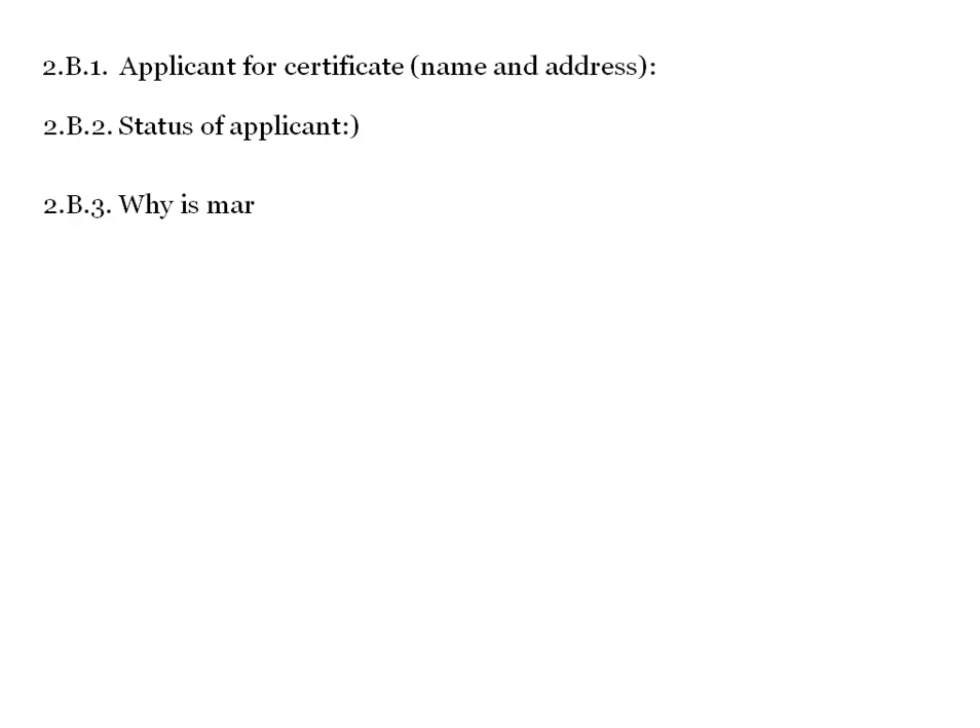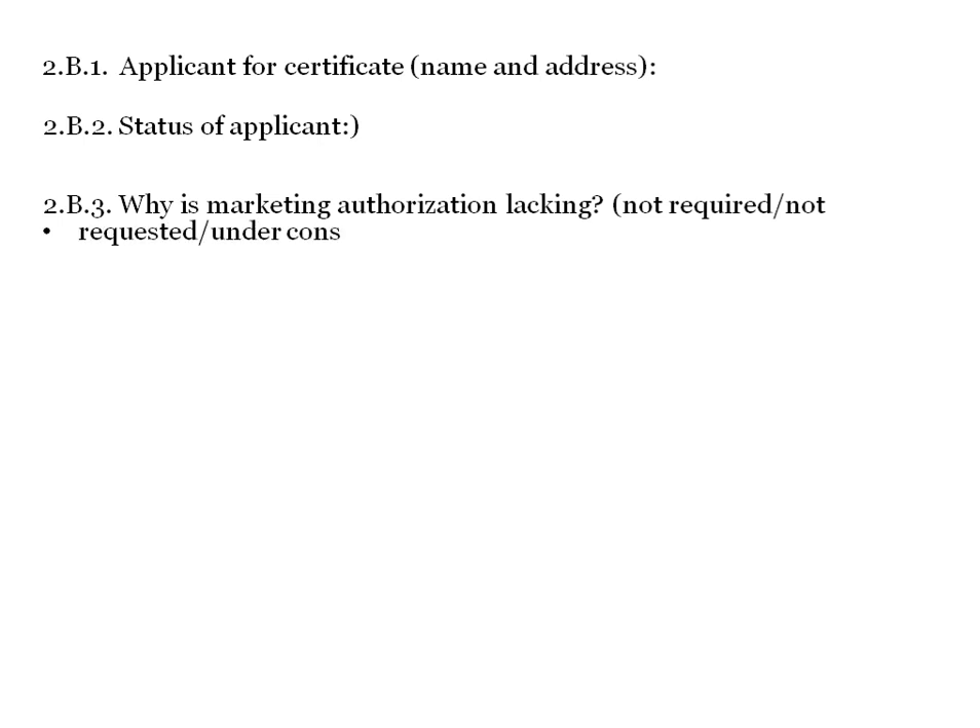Section 2B includes: certificate of applicant name and address, status of the manufacturer or applicant, and the reason why marketing authorization is lacking — whether it is not required, not requested, under consideration, or refused. Remarks are also included in this section.